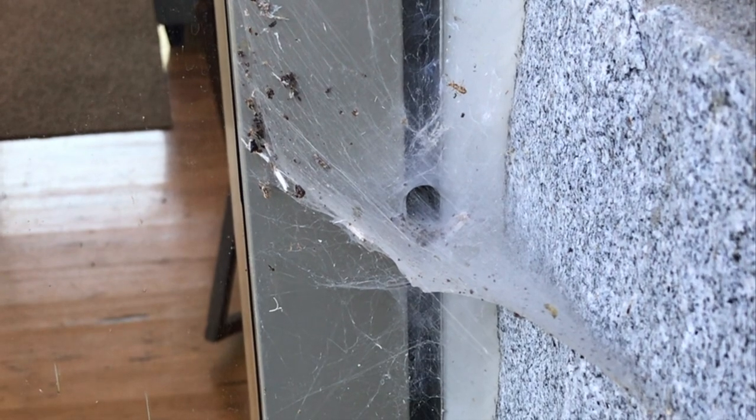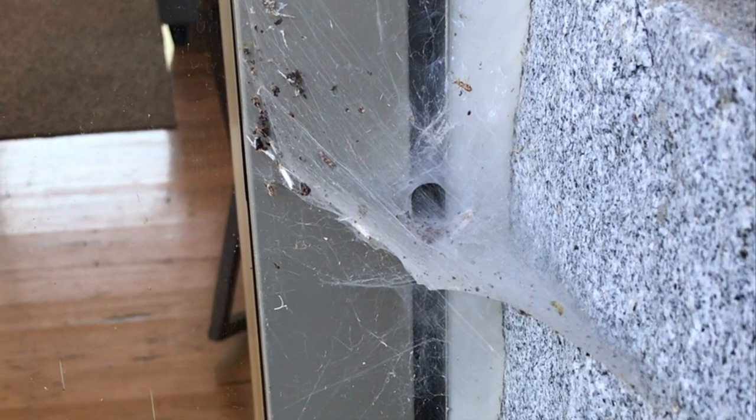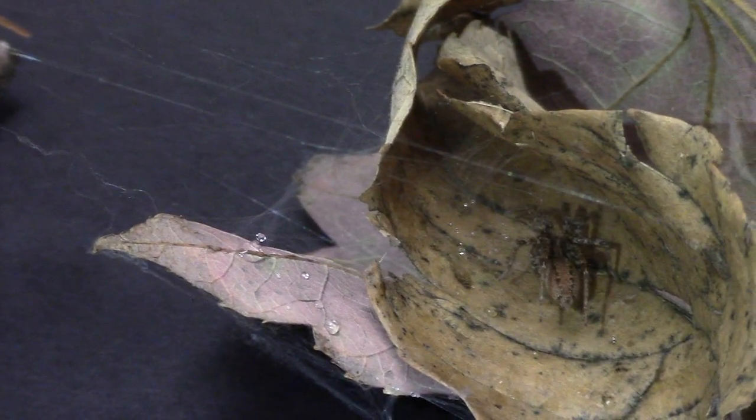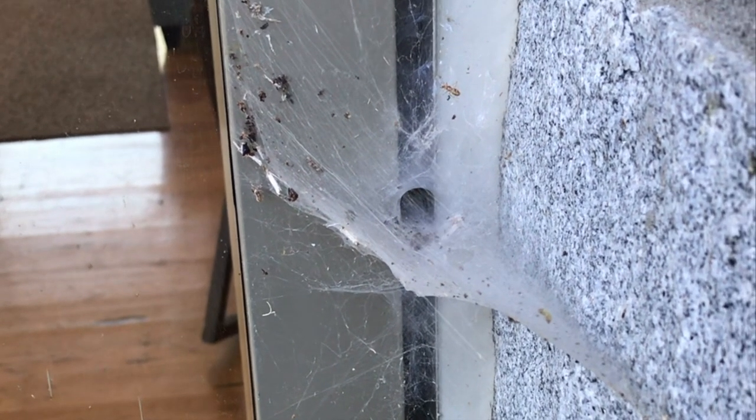They construct a funnel-like tube that goes into the grass or leaves. It comes out and forms a platform, often times with other strands sticking above it. The purpose of that is any flying insects or hopping insects usually get caught in those loose strands and fall onto the platform. The vibrations alert the spider that there's an insect caught, and these spiders are lightning quick. They come out of that funnel and they're on it within half a second.